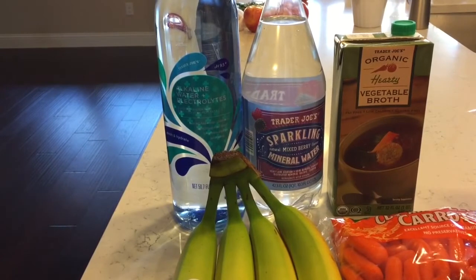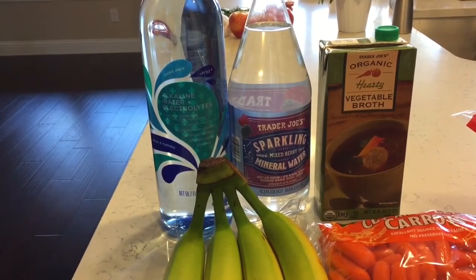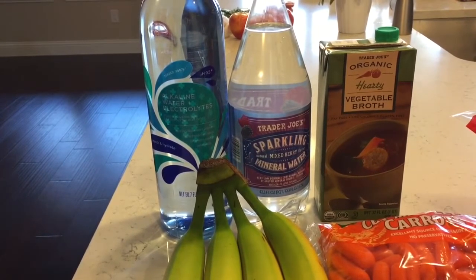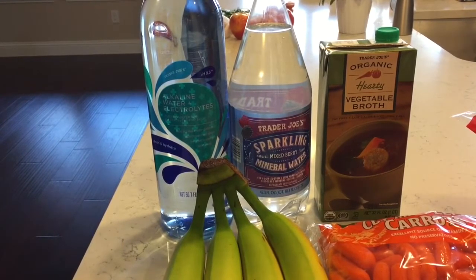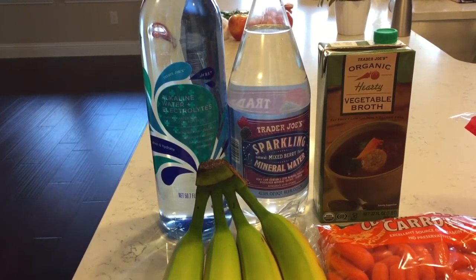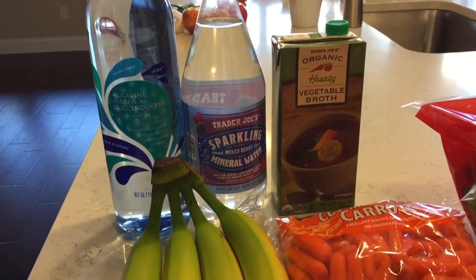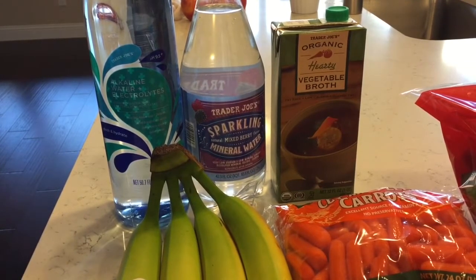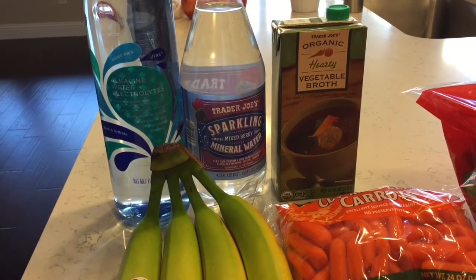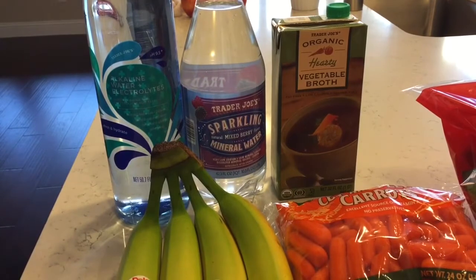From Trader Joe's I picked up a bottle of my favorite alkaline water and some mineral water next to it. I like to have a bunch of things to drink in the fridge — I'm really a water drinker, and a lot of times I think I'm hungry when I'm really just thirsty, so water is key for me. Next up, a box of veggie broth which I'll use later this morning — I'm going to add it to some chicken breast, cook it on low all day, and then shred it up and store it in the fridge, because preparation is key on Whole30.